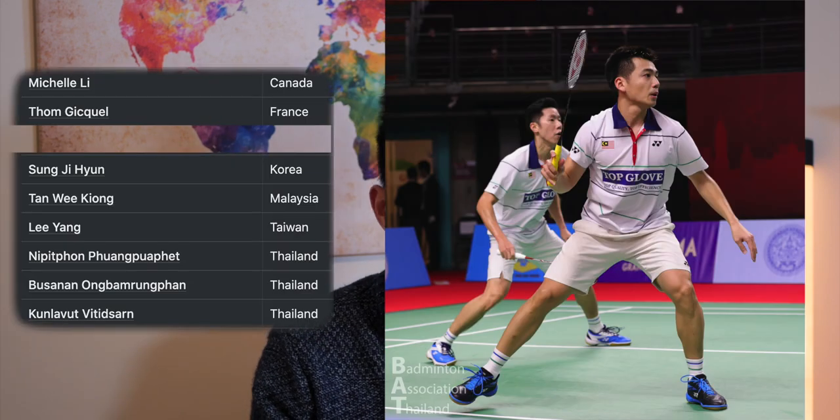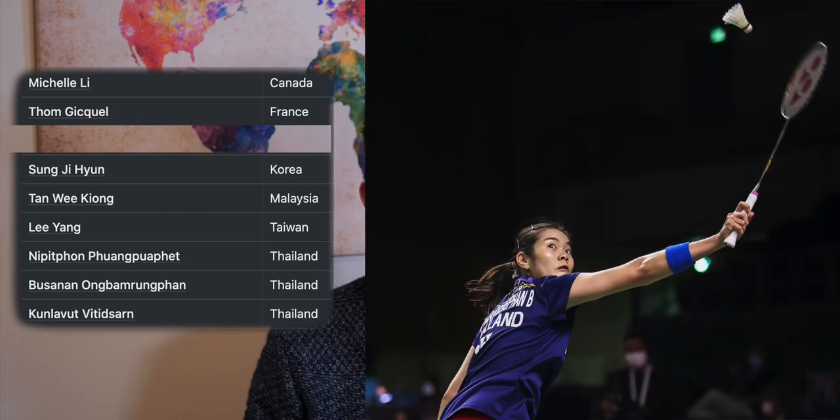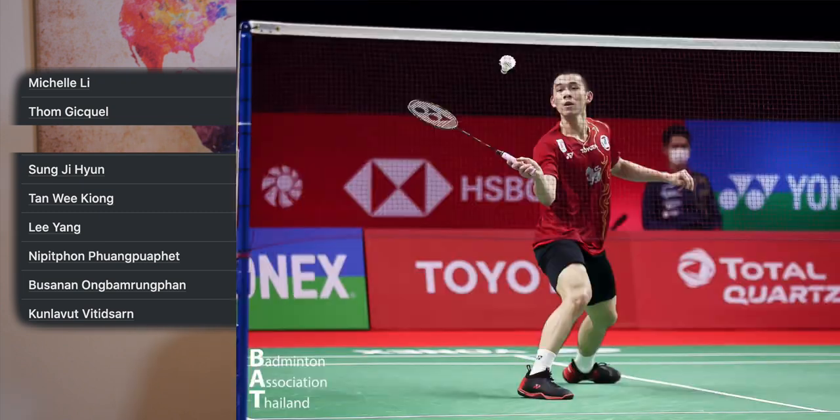The second most popular racket was the Nanoflare 800 — a really smooth, easy-to-use racket, so obviously it's a favorite with the pros. We've got eight players using it: Michelle Lee, Tom Geek-Hell, Sung Ji-Hun, Tan Wee-kyung, Lee Yang from Taiwan, and three Thai players — Nipipong Pong Pohapet, Bussanan Ong Bambam Rumpan, and Kun Lavut Btitsarn.